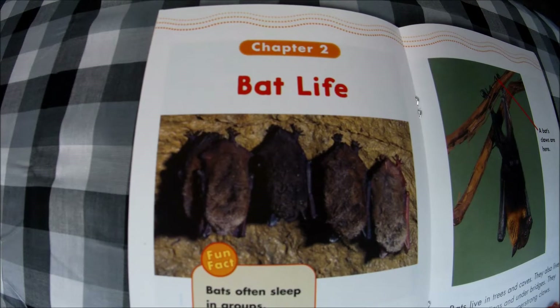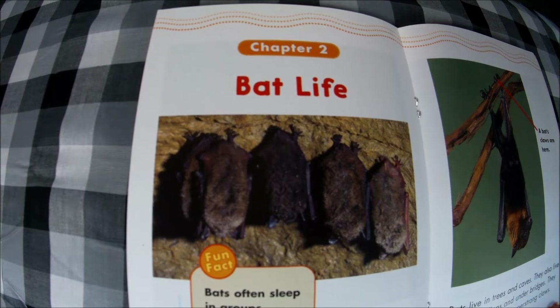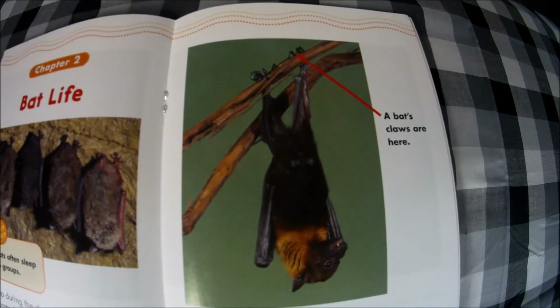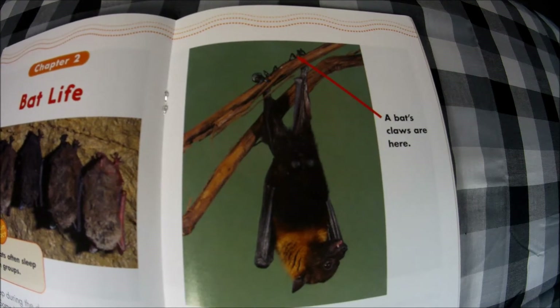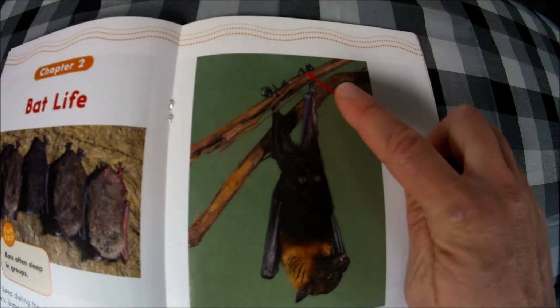Bats sleep upside down. Some bats snooze for 18 hours or more. Fun fact: bats often sleep in groups. Bats live in trees and caves. They also live in old buildings and under bridges. They hang on using their super strong claws. A bat's claws are here.